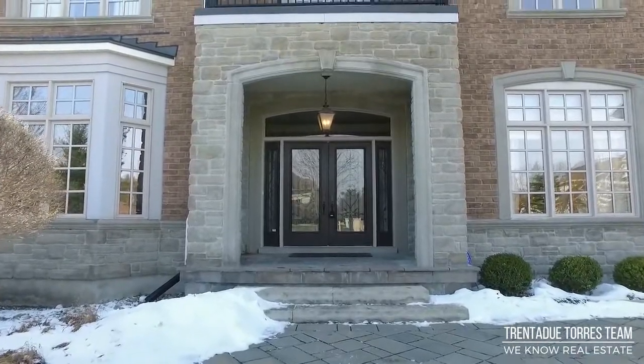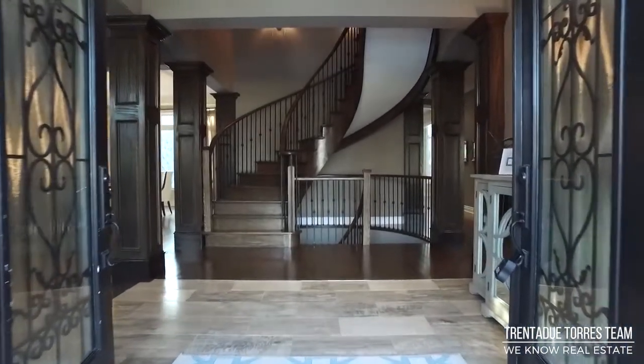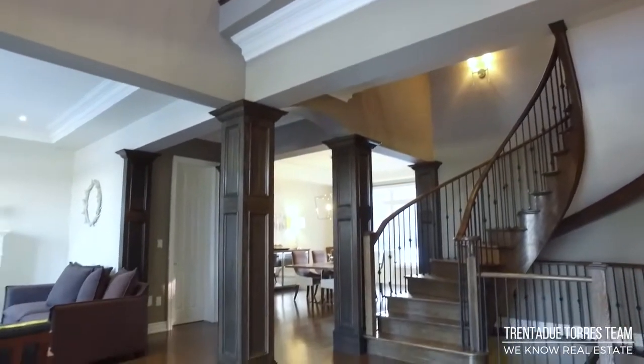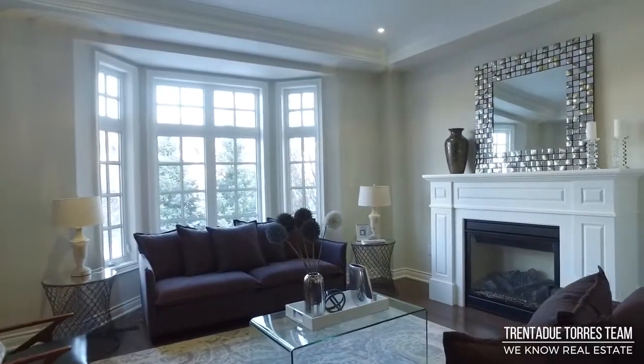Our tour of the main floor begins with the double door entry and into the foyer with travertine tile. As we move through the home, take note of the solid oak hardwood floors, upgraded crown moulding, pot lights and arched doorways. From every inch, this home oozes luxury. The formal living room features a large window, gas fireplace and coffered ceilings.